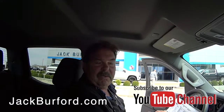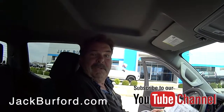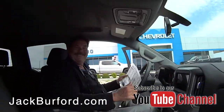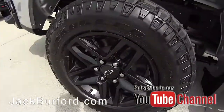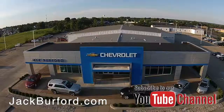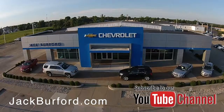We've got them in all colors — we are Silverado truck headquarters. Come see us. Check out all the inventory at jackburford.com.